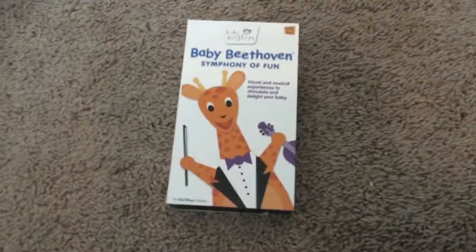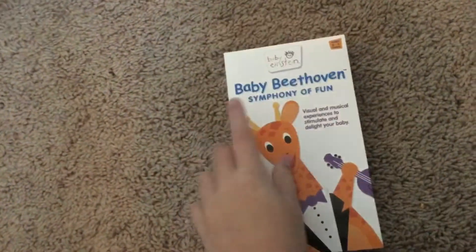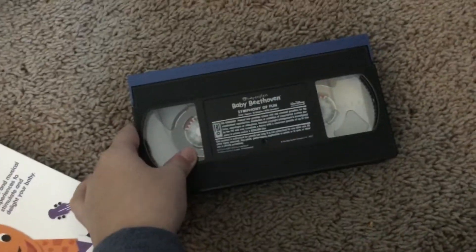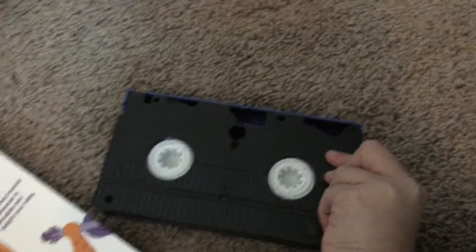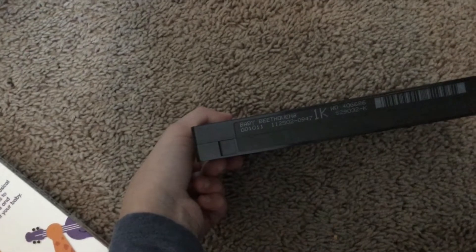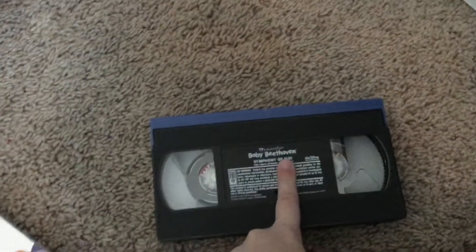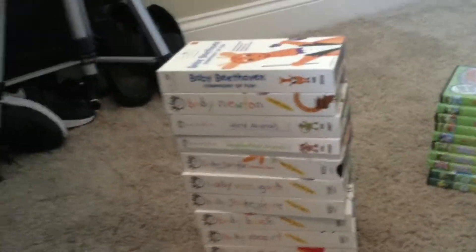The last VHS I have is Baby Beethoven 2002 VHS. Front, back, side, other side, top, inside. Tape with the ink label — blue top, white reels. Print date is November 25, 2002. This has the About Baby Einstein 2002 segment at the very beginning. I'm not going to play it because I'd have to fast forward it. Okay, that's it with all my VHS tapes.